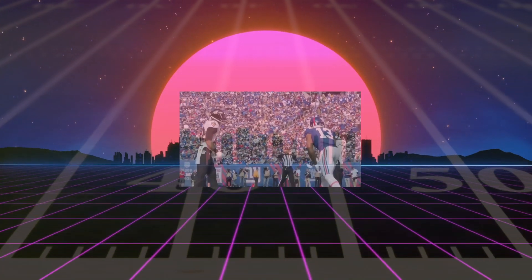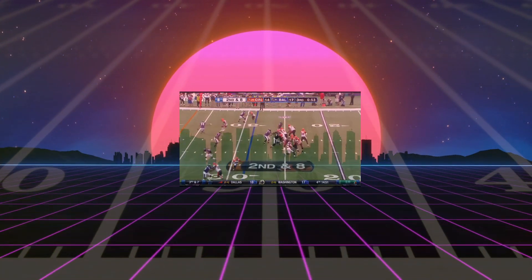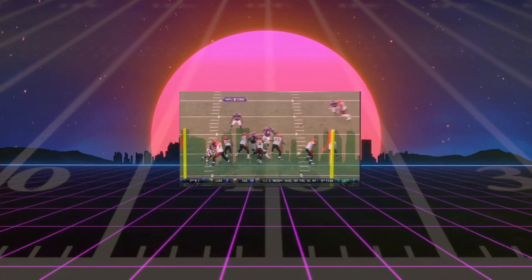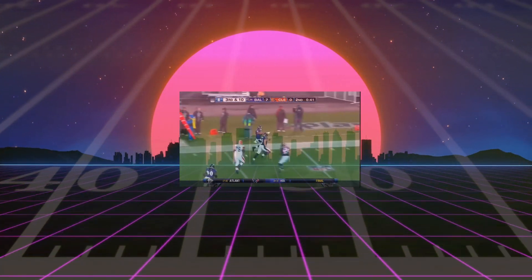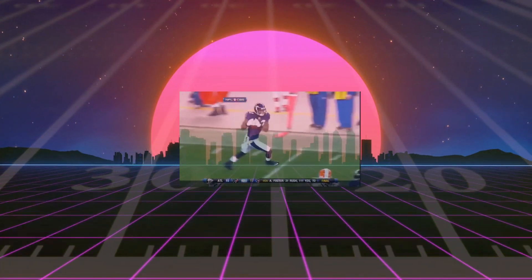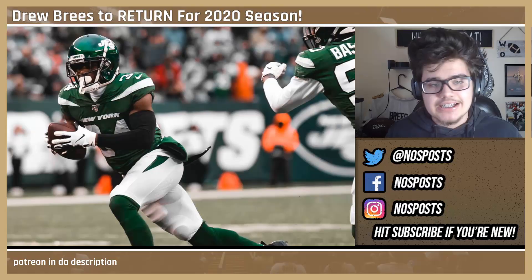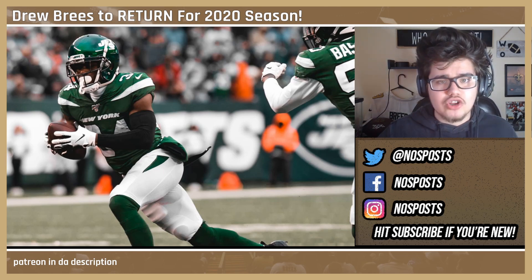Behind Byron Jones and Chris Harris Jr. — who both want too much money — Jimmy Smith is the most talented corner in this free agency class. He may not have had the greatest 2019 campaign, which actually works to our benefit price-wise. In 2019 he notched 28 solo tackles, intercepted a pass, and allowed only 24 receptions on 47 targets — a pretty nice ratio. Jimmy has the size at 6-foot-2 and speed running a 4.42 to be a huge asset.